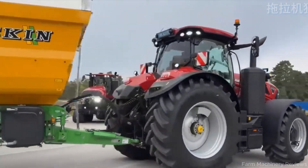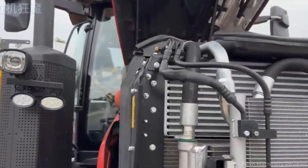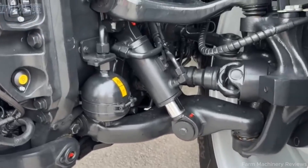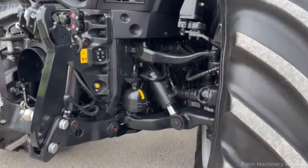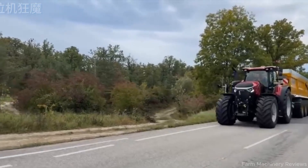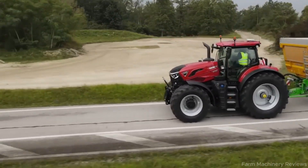What makes this machine so extraordinary? It's not just its strength. It's not just its technology. It's the perfect combination of both. Under the hood lies an 8.7-liter FPT engine delivering up to 440 horsepower. Part of the newly expanded Optum lineup from 360 to 435 horsepower, it meets Stage 5 emission standards, provides excellent fuel efficiency, and runs impressively quiet for its size. Matched with the advanced CVX drive continuously variable transmission, the Optum 440 accelerates smoothly up to 60 kilometers per hour.